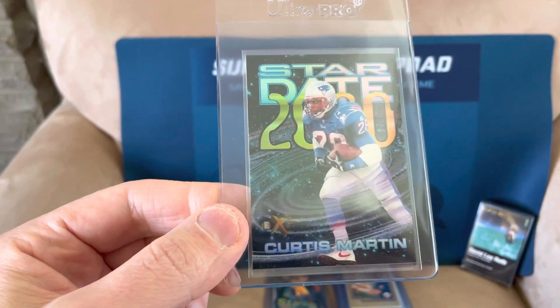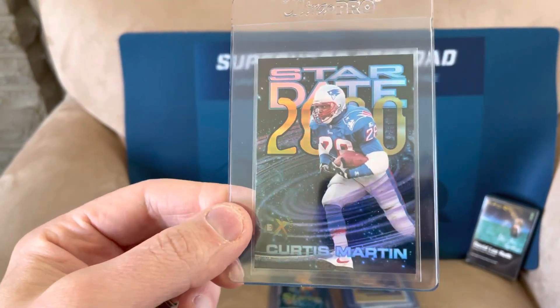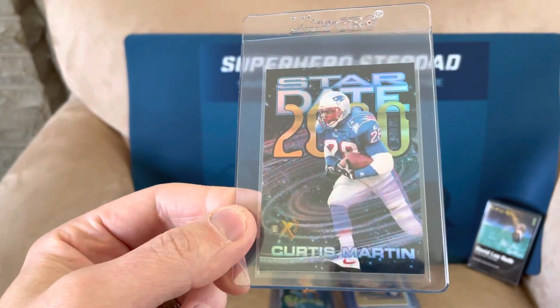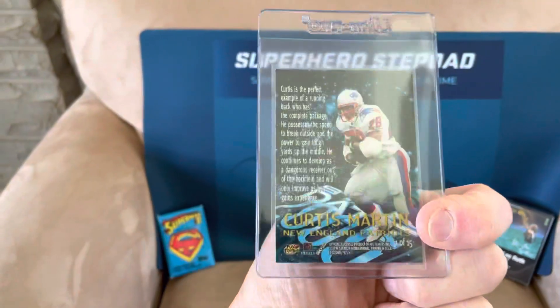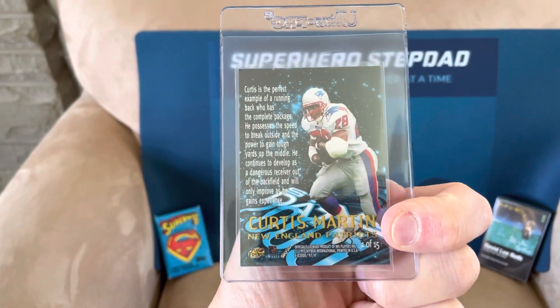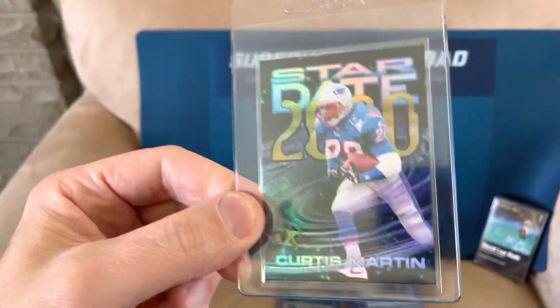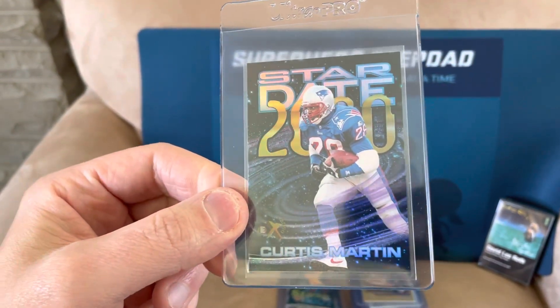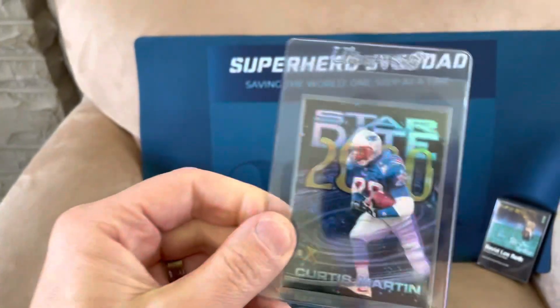This is one of those EX Stardate 2000 Curtis Martin cards — one of those underrated running backs from back in the day. That's a nice card. These cards are really hard to find, especially in good shape. I got this in a bundle with a bunch of random cards and didn't think it was worth anything. I looked it up and high grades of this card are worth a lot of money, so I looked it over, it seems in pretty decent shape, and I'll send it in.